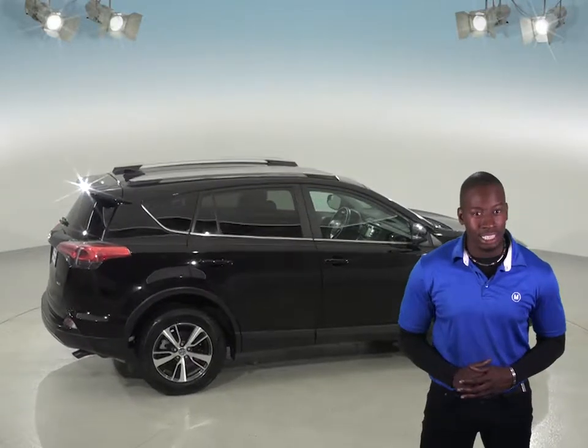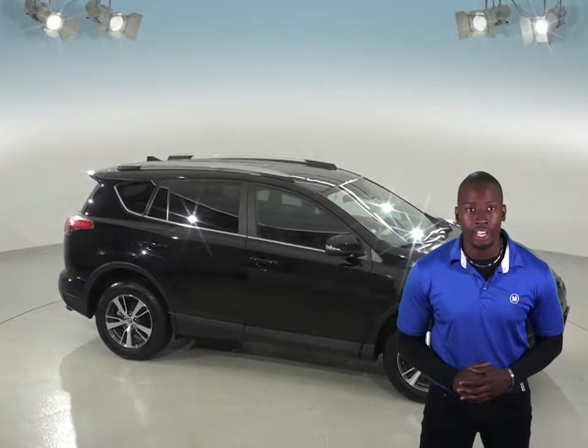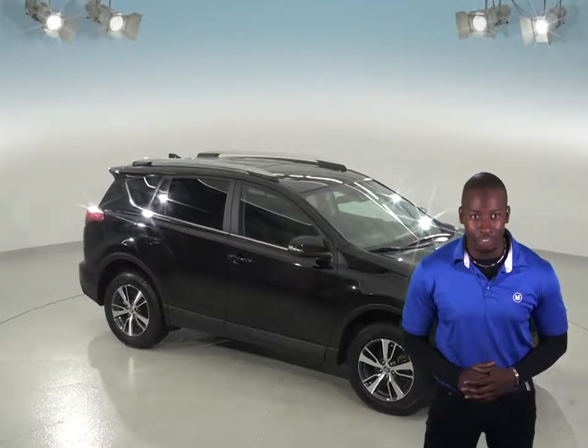We'll even help maintain this SUV with our free lifetime mechanical warranty for as many miles and as many years as you own it. Check out this Toyota RAV4 for yourself with our free 48-hour test drive and see if this is your next SUV.